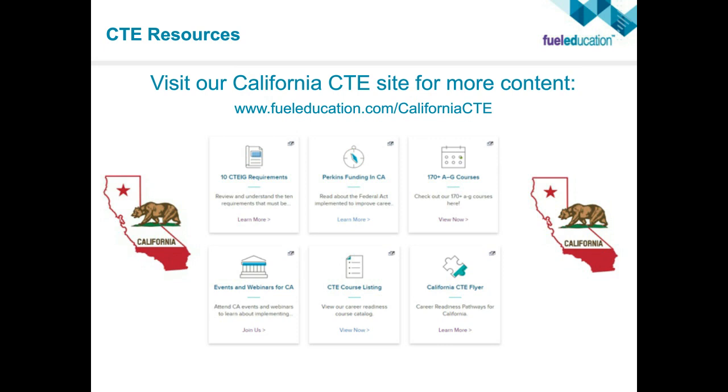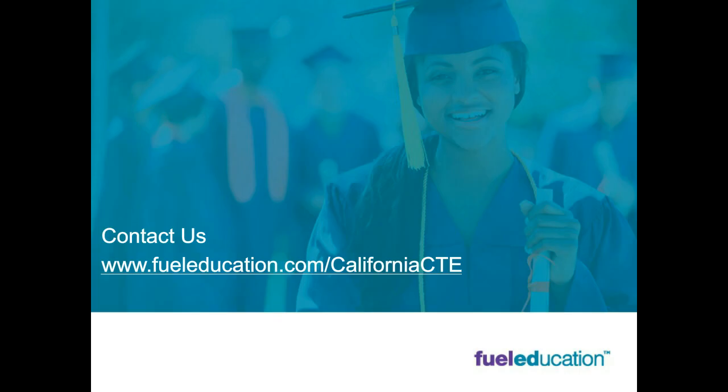Thank you for that. We've run through all the questions from the audience, so I think we can call it a day. This was a fantastic introduction to the programs, and Dan, I really appreciate your excellent presentation. Thank you also to Fuel Education for sponsoring today's session. A final reminder: we're going to send out an email to everyone who was on the call when the recording of the webinar is ready — you'll be able to download the slides and everything else at that point. Look for that in your email in the next day or two. Thank you to everyone who took an hour today to join us. This concludes today's webcast. Goodbye.